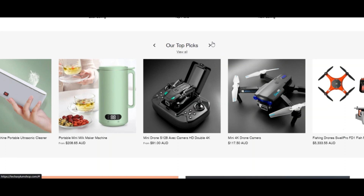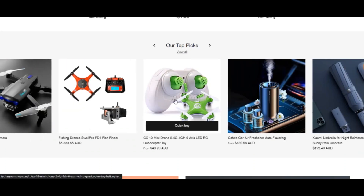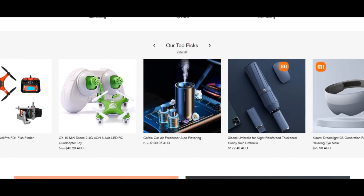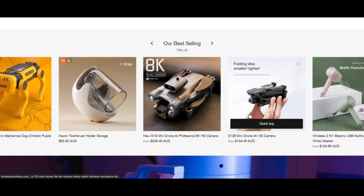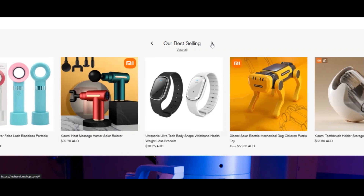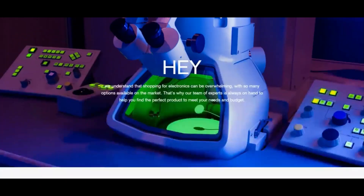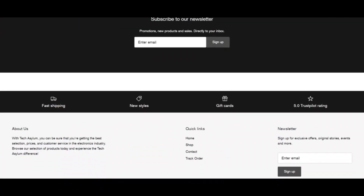The techasylumsshop.com review shows a somewhat low score according to our algorithm. The rating is given automatically based on data we could find about the site on the internet, such as whether an SSL certificate is used, which country the website is hosted in, and if the website is listed on spam and phishing lists. While we rate the website rather low, this does not mean the website is a scam or fake. As the review is done automatically, the score may be low or high. We recommend you check each website manually yourself before you buy.